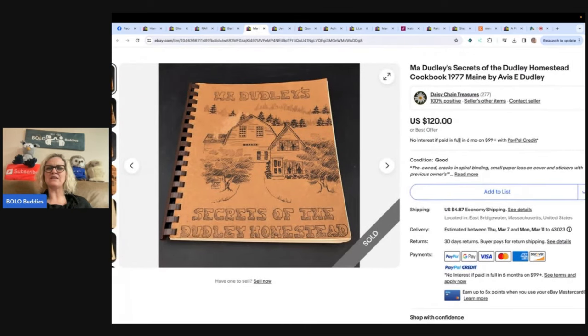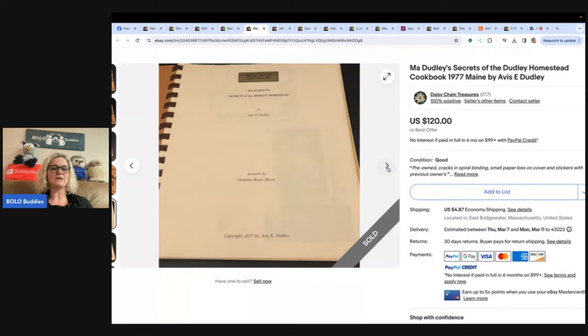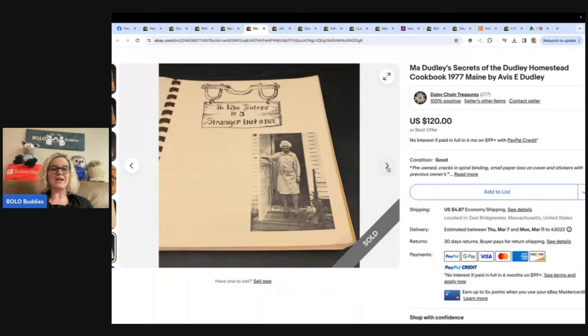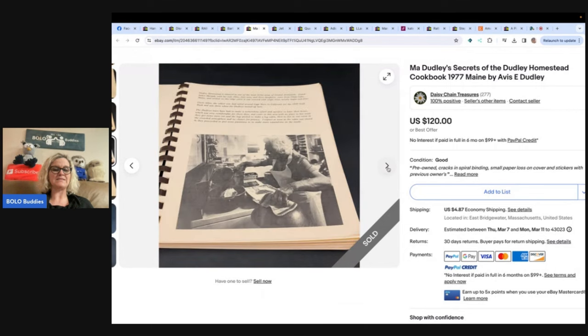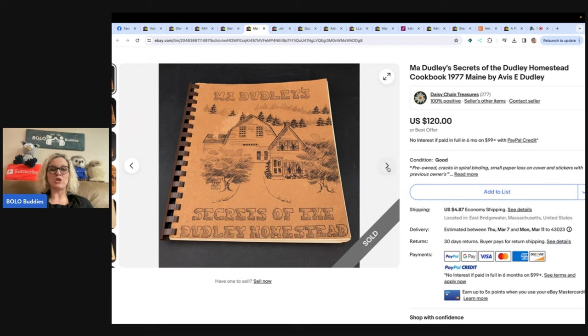Ma Dudley's Secrets of the Dudley Homestead Cookbook, 1977, Maine, by Avis Dudley. Cookbooks — this cookbook was bought for $0.30 at the Goodwill Bins. The cookbook features recipes of a woman who cooked for guests in her home in Aroostook County, Maine. Listed in the evening and sold overnight for full asking price. eBay store is Daisy Chain Treasures. Talk about somebody who was looking for this item — sold overnight. I wonder if she had priced it at $500 if they would have bought it. You never know.